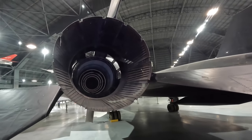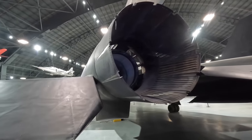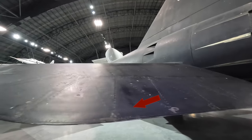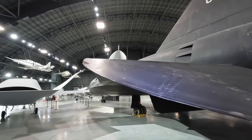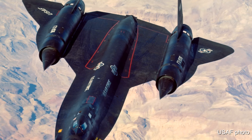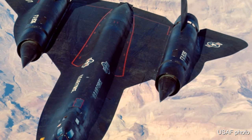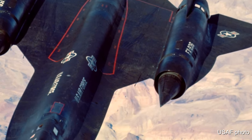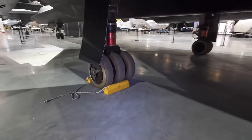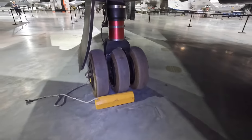Walking past the end of the port engine, the triangular stealth panels mentioned earlier are really obvious here. You'll notice these had US Air Force logos on them — unlike the reconnaissance A-12 versions, these were not flown by the CIA, nor did pilots have to resign from the Air Force, since they couldn't argue these weren't military aircraft, being an interceptor.